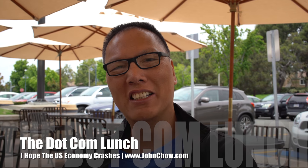Hey everyone, John Chow here from JohnChow.com and welcome to another episode of the dot-com lunch. I'm here at Ferro Black Hole in Orange County, back after a trip from Hot Springs, Las Vegas, and a few other places. It's been a lot of fun but it is good to be home.